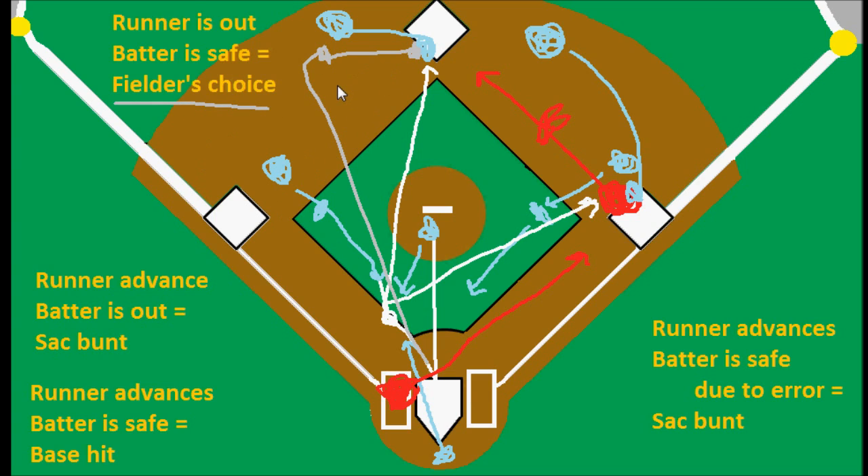You might also see this on an attempted double play. If the shortstop flips the ball to the second baseman and they get the first out, but the batter beats the play at first and he's safe there, that would also be a fielder's choice.